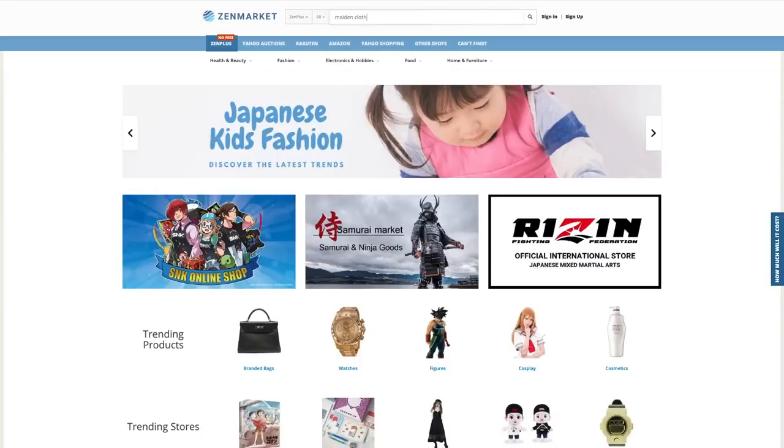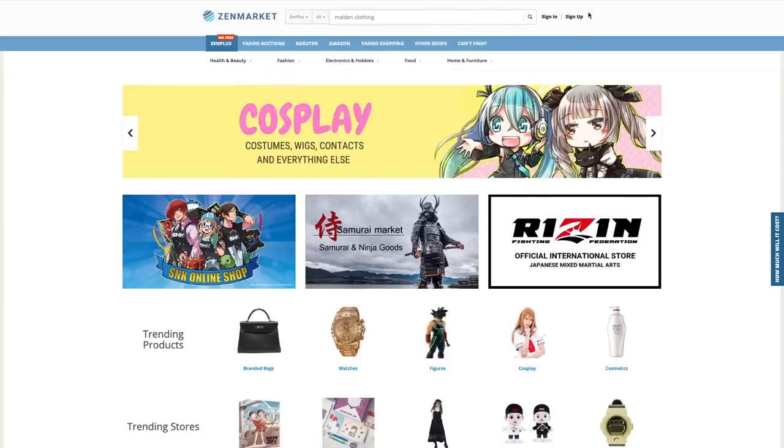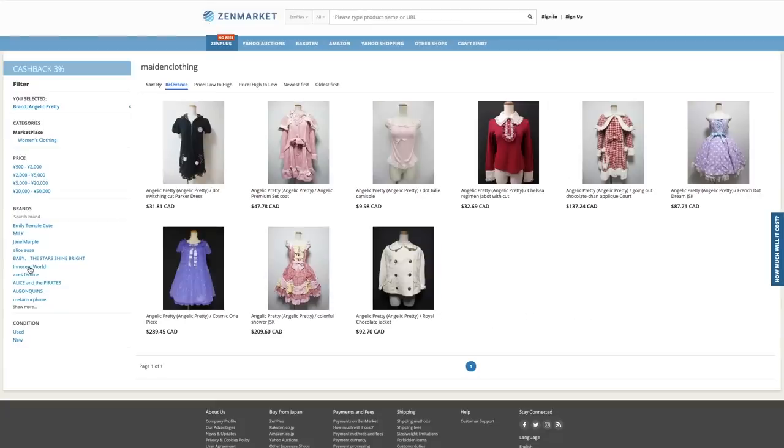They even have their own market now called Zen Plus, formerly Zen Market, where you can buy Japanese products directly from them without paying any fee.